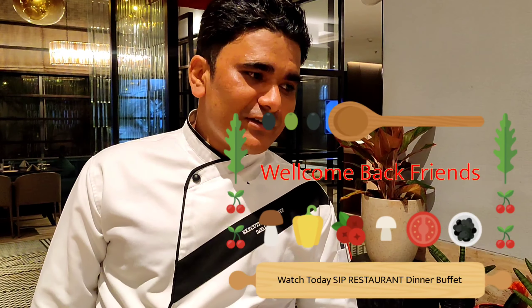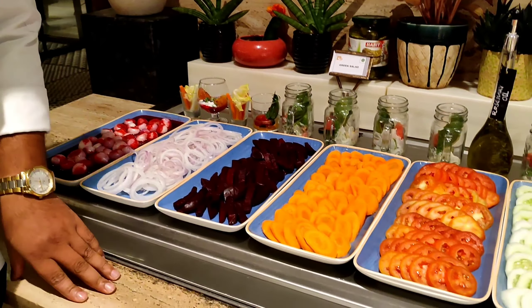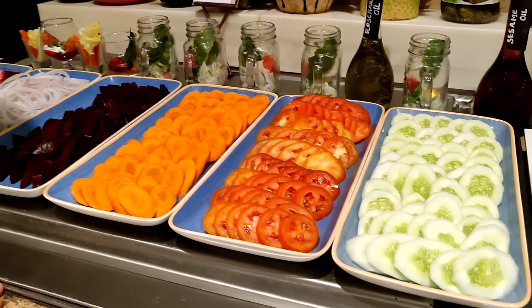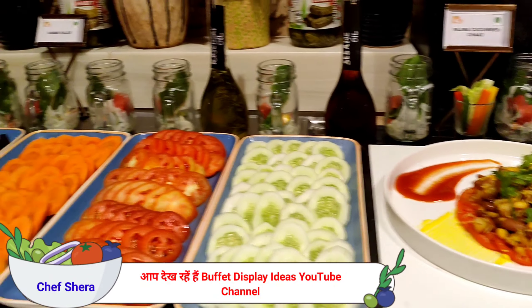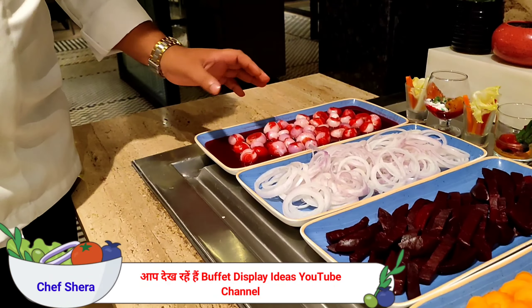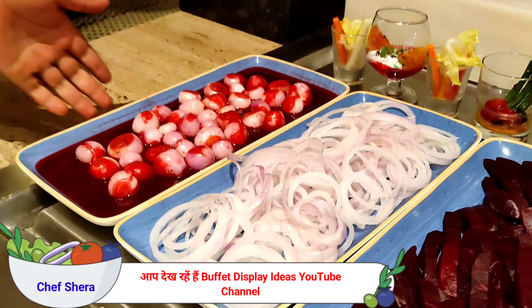Today we are going to introduce some special salads for the day. Today is actually Monday. The salad is very flat and well-presentable. From here, we are just going to start with what salads we have kept in the buffet.